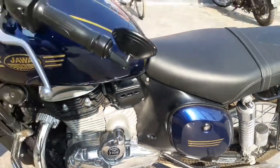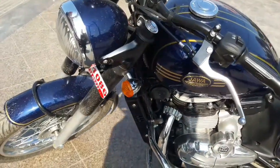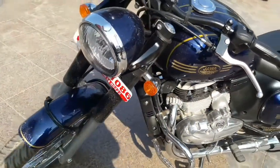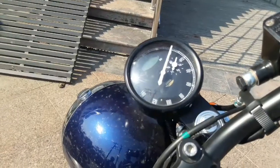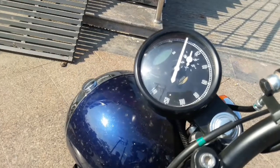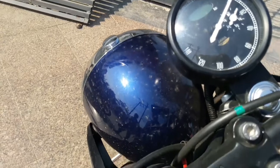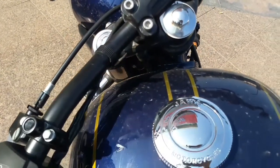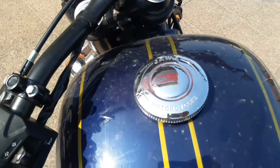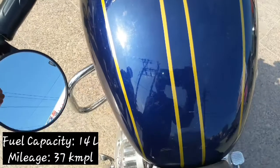The fuel tank capacity is 14 liters and the mileage is around 37 kilometers per liter. This is the meter console — you can see the dual instrument cluster setup.